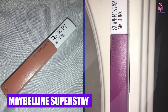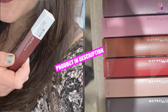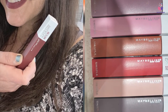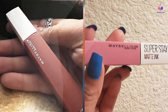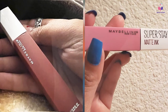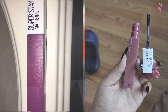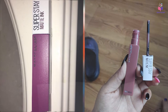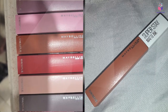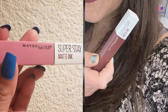Moving on to number two, the Maybelline Superstay Matte Ink Liquid Lipstick. This is a pigmented liquid lipstick formula with a smudge-proof satin finish. It's budget-friendly, but it means business. The main benefit of this formula is its intense longevity — it offers 16-hour wear and doesn't smudge, fade, or transfer even when confronted with greasy food. At the end of the day, you'll need an oil-based makeup remover and patience to get it off. The darker shades in the range can even leave a multi-day stain.